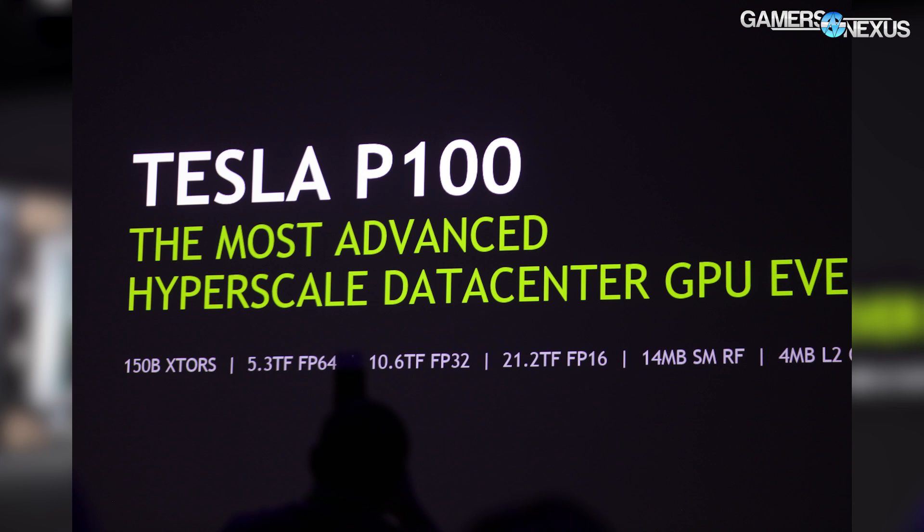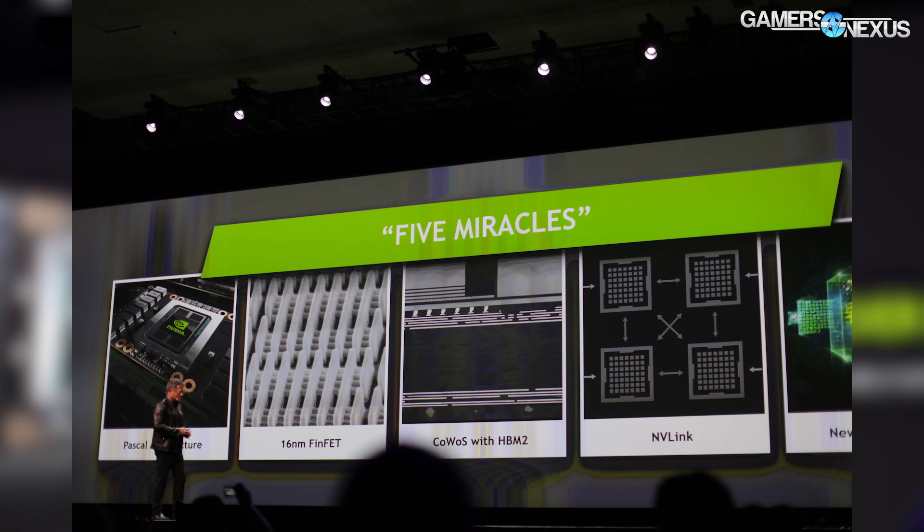Just for reference, the new P100 is a roughly 15 billion transistor GPU with 10.6 teraflops of FP32 compute and more than 20 teraflops of FP16, making it very powerful. It's the largest GPU that NVIDIA has ever produced, according to the stage presentation here at GTC.